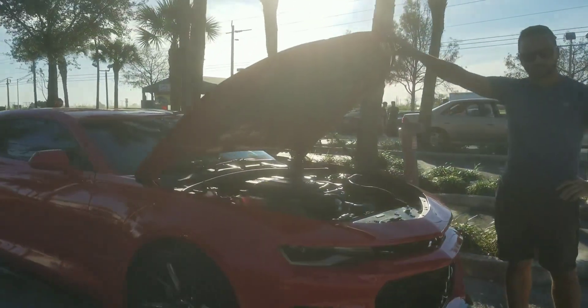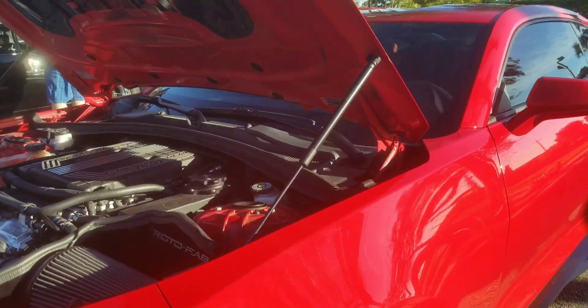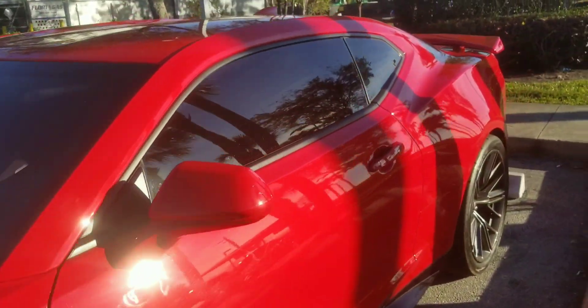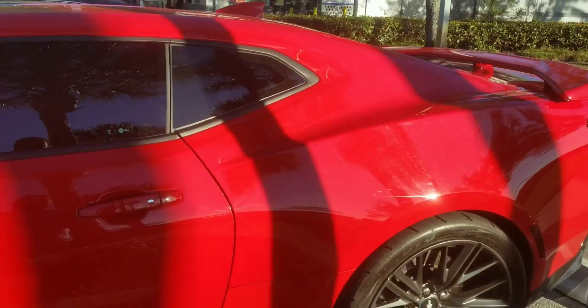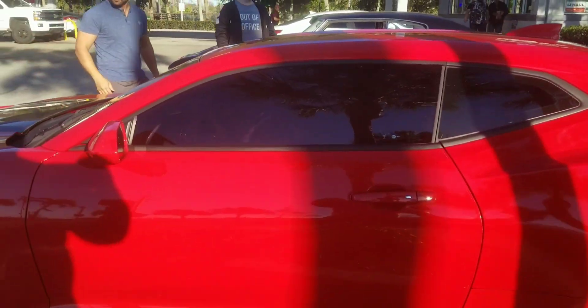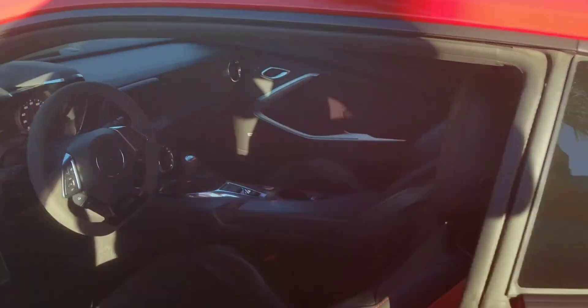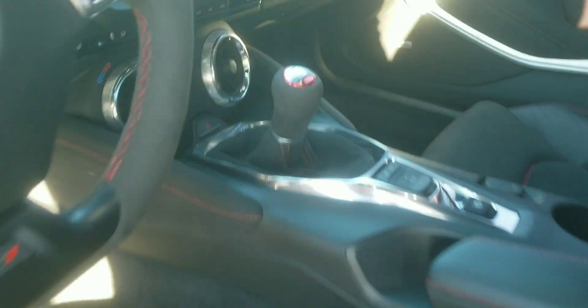You heard it from the horse's mouth — 650 wheel horsepower. This ZL1 walked the GT500. Beautiful car, stick shift. Can I show them the inside? Look at this stick shift ZL1 — beautiful.